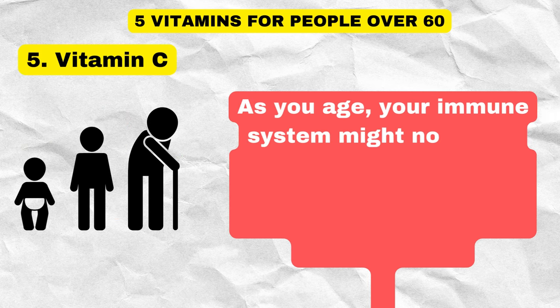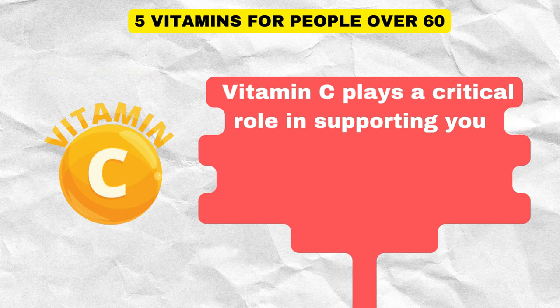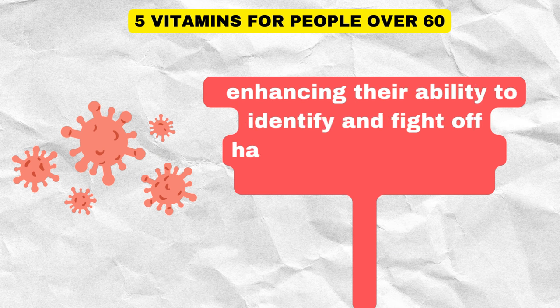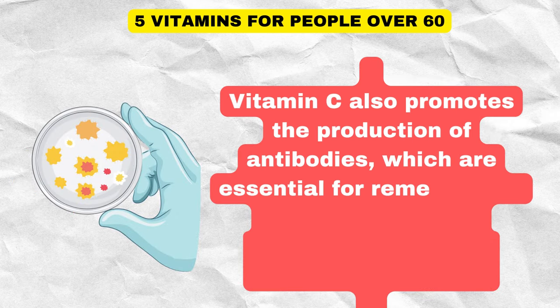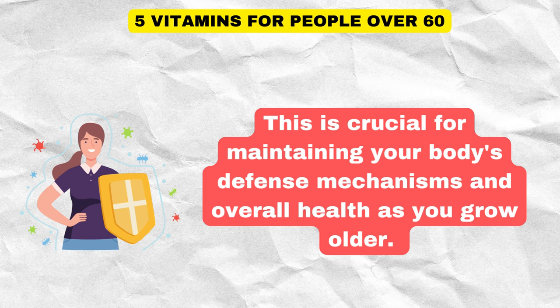As you age, your immune system might not be as efficient as it used to be, making you more susceptible to infections and illnesses. Vitamin C plays a critical role in supporting your immune system, especially for older adults. It helps your immune cells function effectively, enhancing their ability to identify and fight off harmful pathogens like bacteria and viruses. Vitamin C also promotes the production of antibodies, which are essential for remembering past infections and providing protection against future ones.